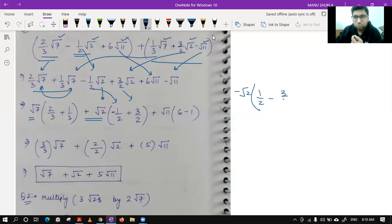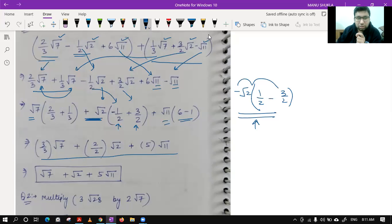If you open it again you get the same thing back. Whenever you take negative common, signs inside will change — that's why I went for taking plus root 2 common, so I don't have to change anything inside, giving minus 1/2 and 3/2. For root 11, I took common and got 6 minus 1. Solving 3/3 gives 1, 2/2 gives 1, and the final answer is root 7 plus root 2 plus 5 root 11.